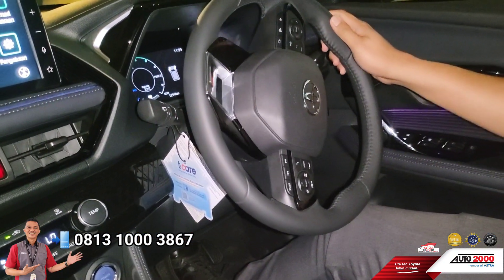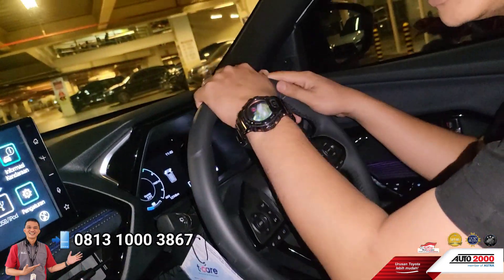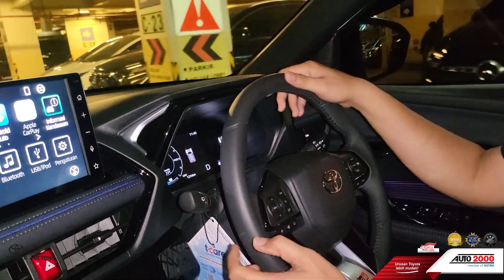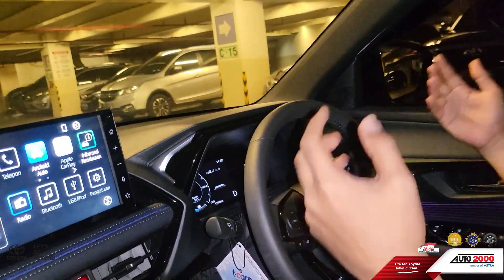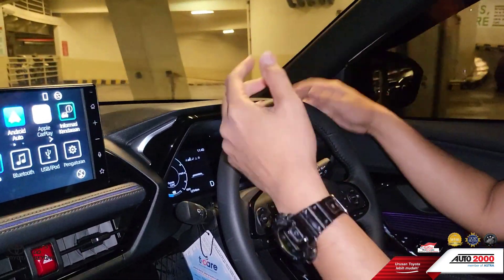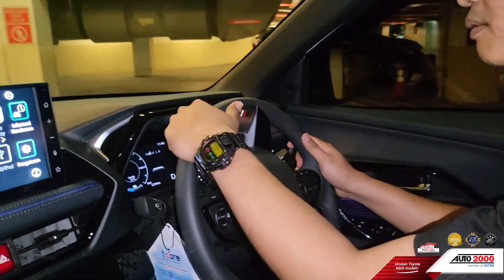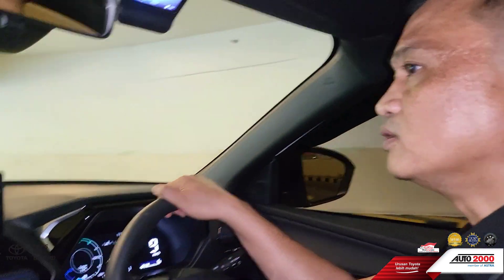Kita ke depan aja muter-muter test drive, sambil di tempat terang supaya terlihat jelas warna interior dan eksteriornya. Tampilan-tampilan yang menarik dari mobil ini. Cocok lah ini mobil berkelas, mobil premium car, mobil elite. Kalau teman-teman test drive, ngebut juga pakai mobil ini di jalan tol bisa juga. Kita rasakan torsinya, responsifnya, iritnya terutama. Mobil hybrid ini rata-rata irit bahan bakarnya itu 1 banding 16,5, bahkan bisa lebih, tergantung dari medan yang kita lalui, dan isi bobot dalam kabin.